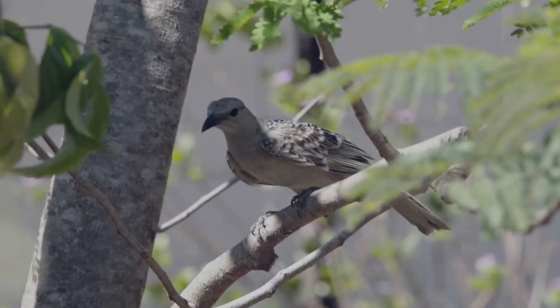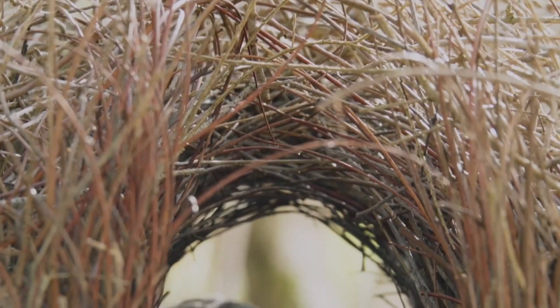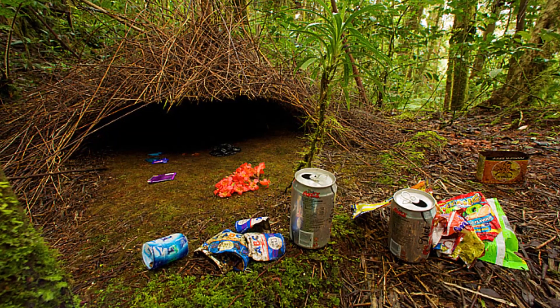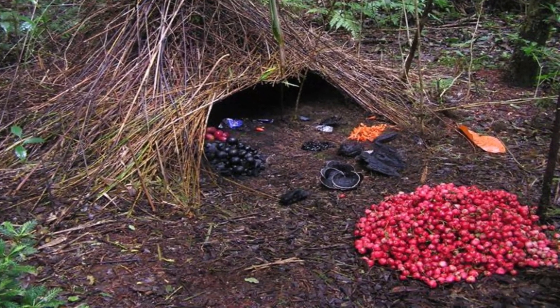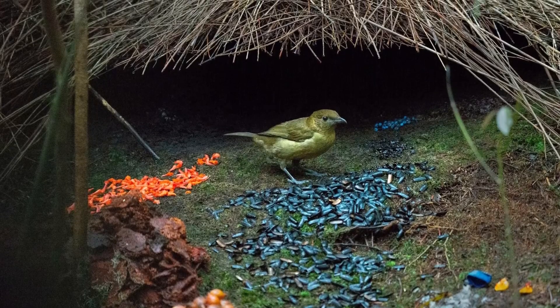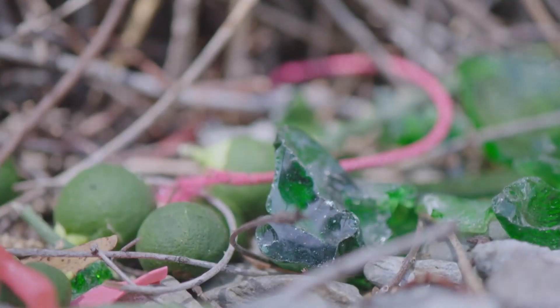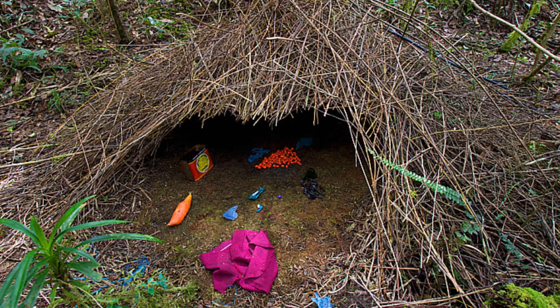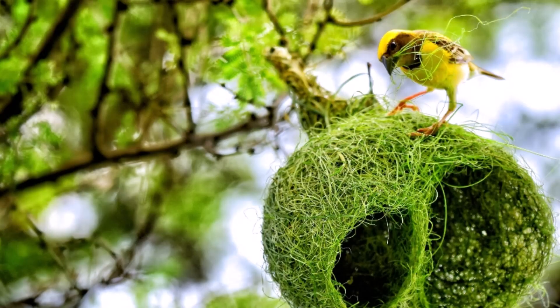The Vogelkop bowerbird is an artist and architect rolled into one. This bird doesn't just build nests — it creates masterpieces designed to impress a mate. It constructs a bower from twigs as a framework, then decorates it with colorful leaves, flowers, shiny bits of glass and metal, each item placed with precision. The male also creates paths leading to the bower lined with decorations, essentially guiding the female through an art gallery of his own making — a display that screams resourcefulness and creativity.